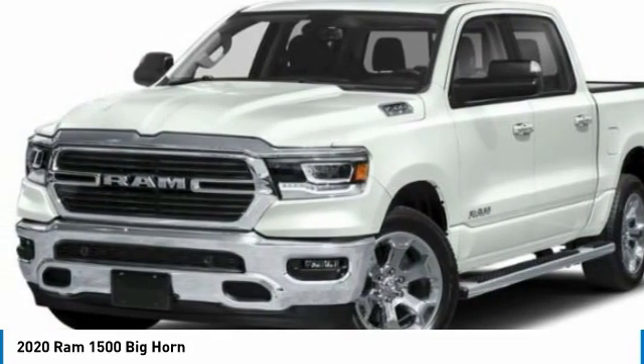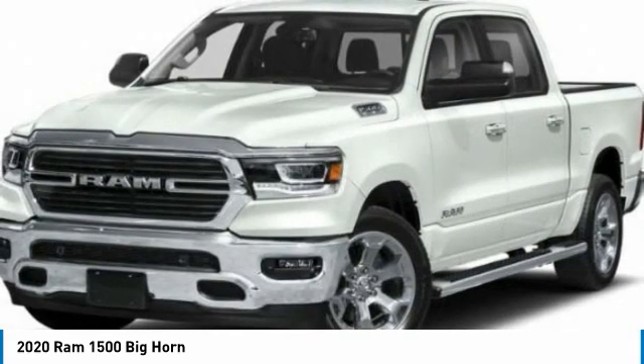Tires: rear all-season. Four-wheel disc brakes, privacy glass, and fog lamps.